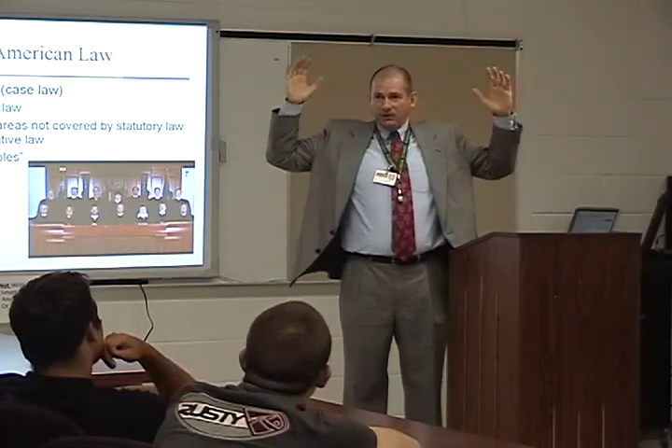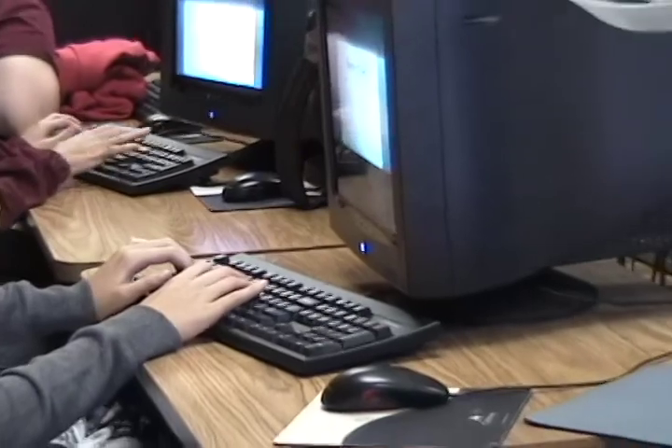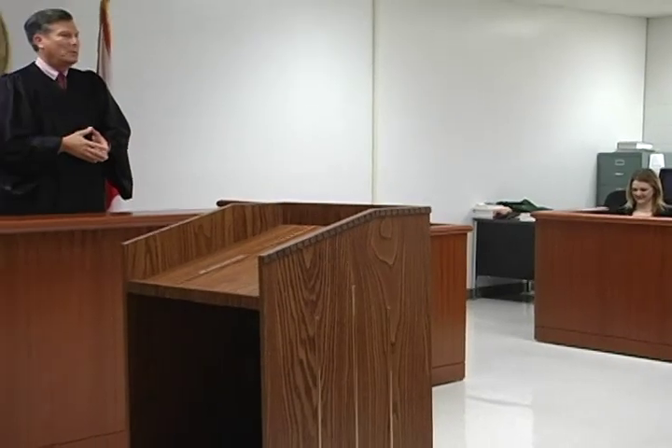With clubs like the Mock Trial Team and the Law Club, this program shows no signs of slowing down. The George Jenkins Law Academy also offers benefits that can be earned inside the classroom. Under the right circumstances, students even have the potential to earn college credit. I'm a teacher in the Academy of Legal Studies and also the director of the academy. We just acquired a new courtroom, and we had a dedication ceremony with a lot of dignitaries here to help us celebrate the opening.